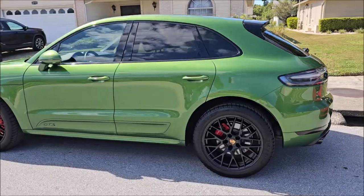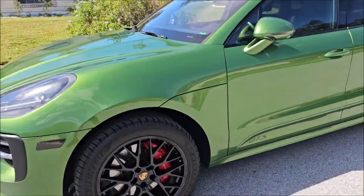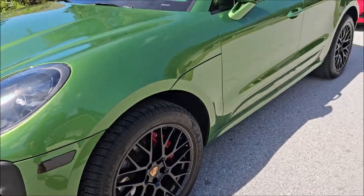Hey guys, it's gonna be a quick video — just a walk around of this beautiful Porsche Macan GTS. Wheels, barrels, calipers, everything ceramic coated.